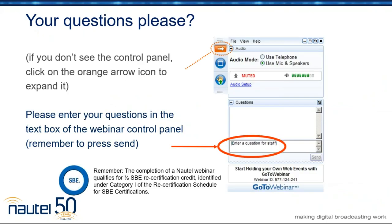A couple of housekeeping things before we start. There is a place where you can put questions in your control panel. There is a little arrow that you can expand the control panel if you don't see one on your screen. You put the questions in and we'll try to answer them as we go along. Anything we don't have a chance to answer before the end of the webinar, we will certainly get back to you in an email afterwards. Remember that if you're an SBE member, the completion of one of our webinars qualifies for half of a recertification credit under category I of the research schedule. Let's get rolling.